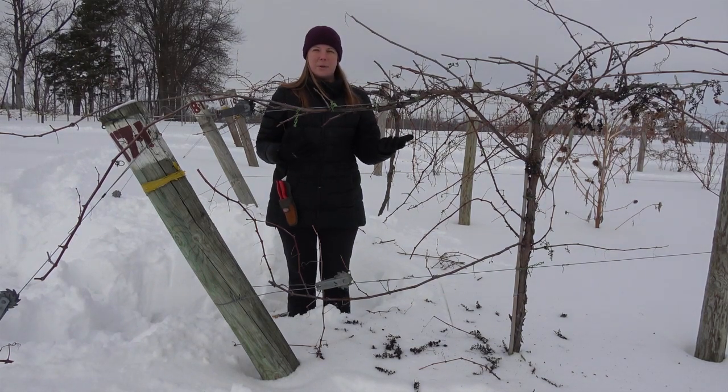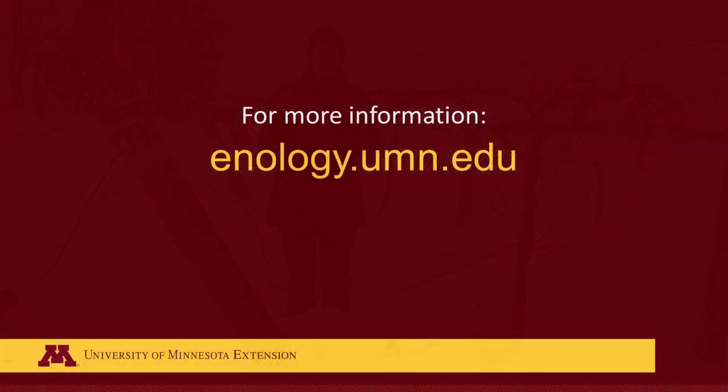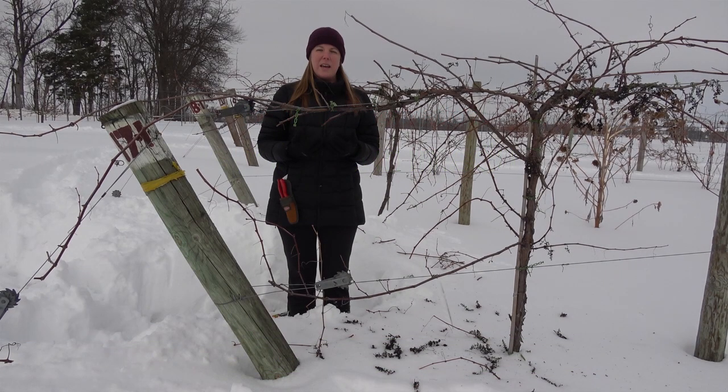But following these principles when you prune, and thinking about how many buds might have been lost, is really going to help this year to make sure we get consistent yields. For more information on this topic, I recommend looking at our website: enology.umn.edu. We have more information about the cold hardiness of different varieties and we'll provide more updates there. Thanks for listening. Happy pruning and have a great 2019 season.